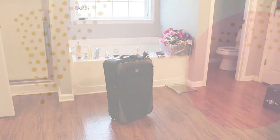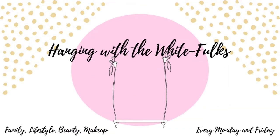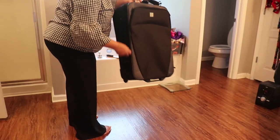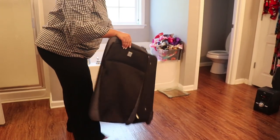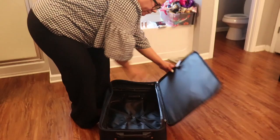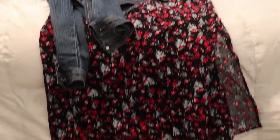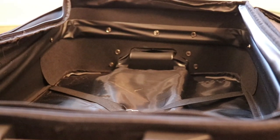Hey guys, welcome back to our channel! This week I was going out of town, so I figured I would do a get ready with me, pack with me vlog. Right here I have my suitcase and I'm getting ready to roll out the door. I only chose to bring one suitcase because it was only a two-day trip, and right here I am showing you the two outfits that I did choose to bring with me.